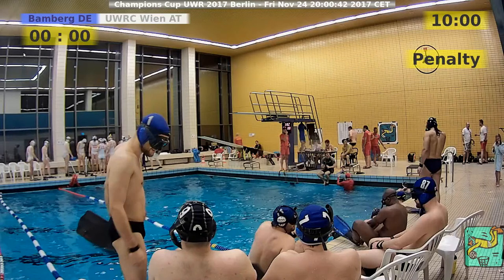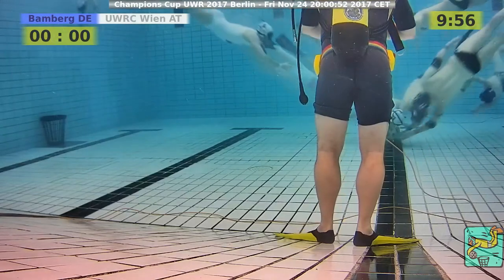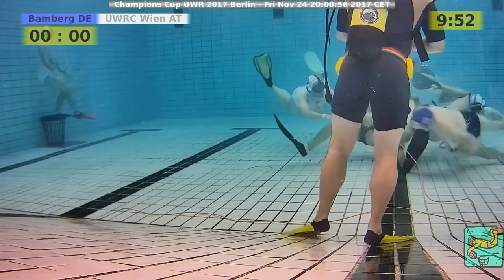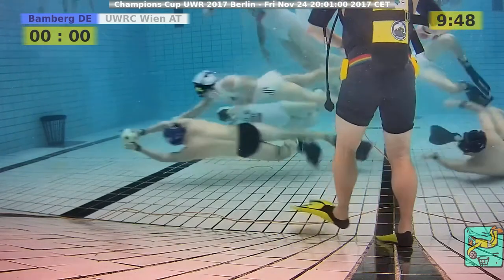We have Australian players and US players doing this to play for us. The image is frozen right now, but we have Bamberg in blue against Vienna in white. The picture on the left-hand side is back. So, Bamberg in full strength against Austria.